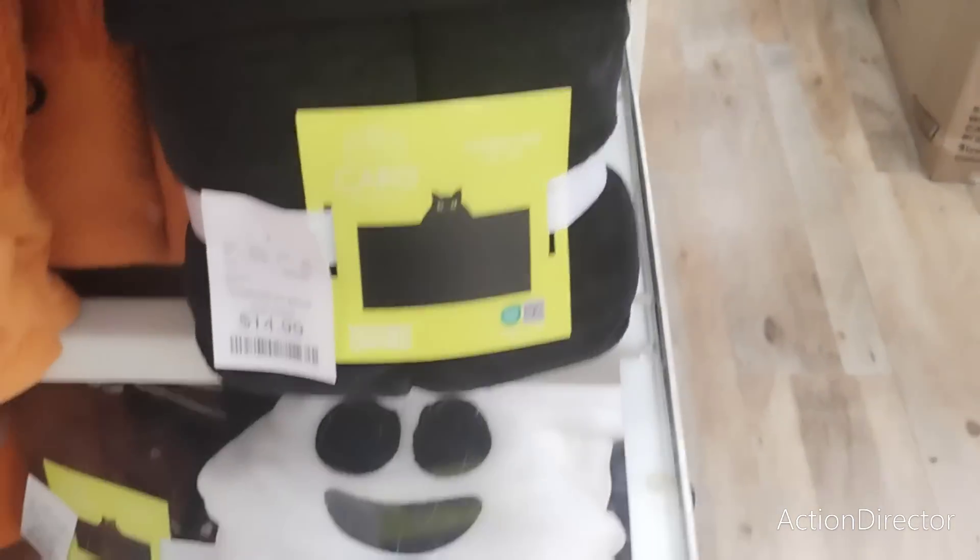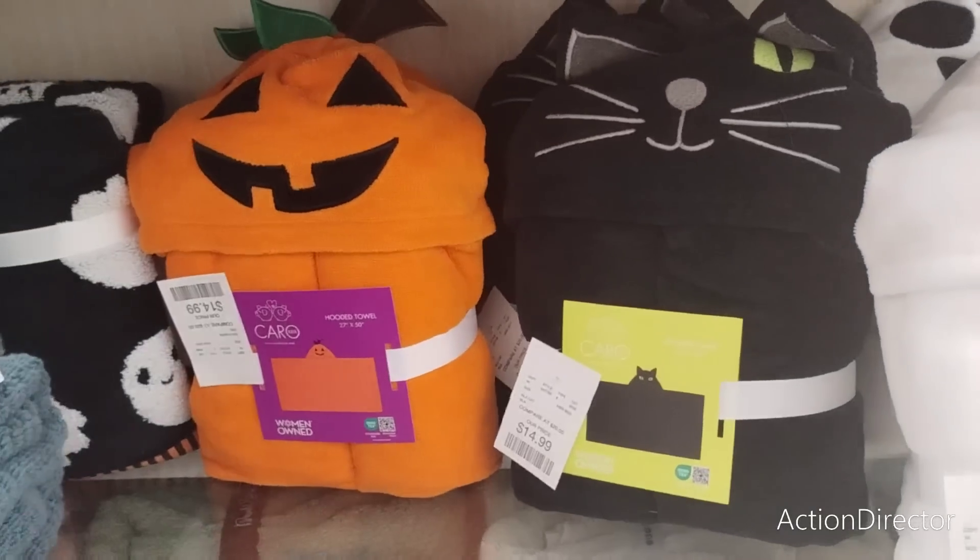Isn't that cute? $14.99. And I also have the ghost one at $14.99. Look — they have all three of them. Good grief, I'm gonna go broke.